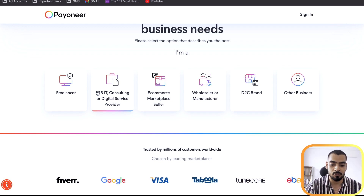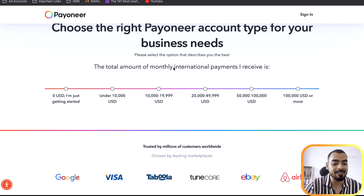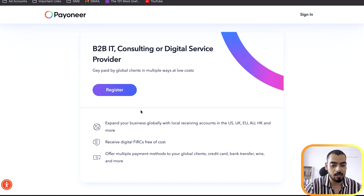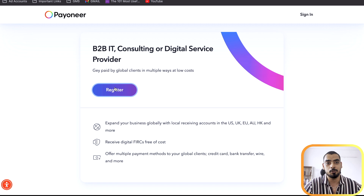You can go with B2B IT consulting or digital service provider, or go with other business. For the total amount of monthly international payments, choose the amount that applies to you — we're choosing above $20,000 since that's what we do. Now you need to register your account and provide all the information they ask for.